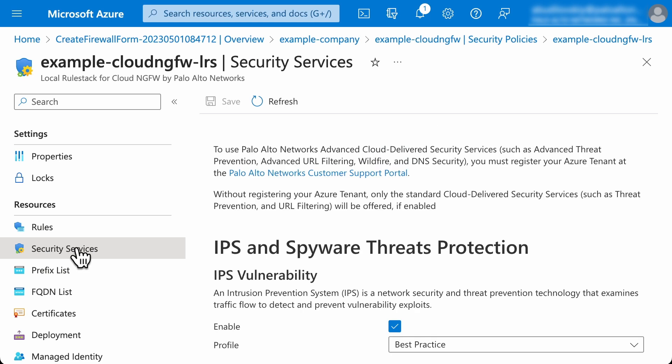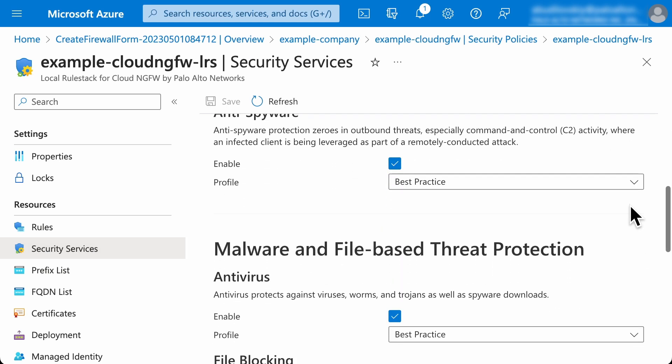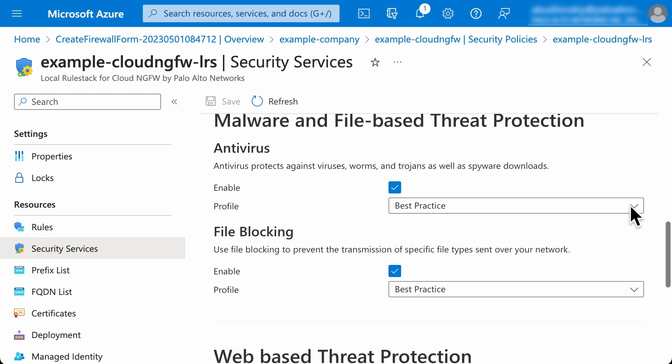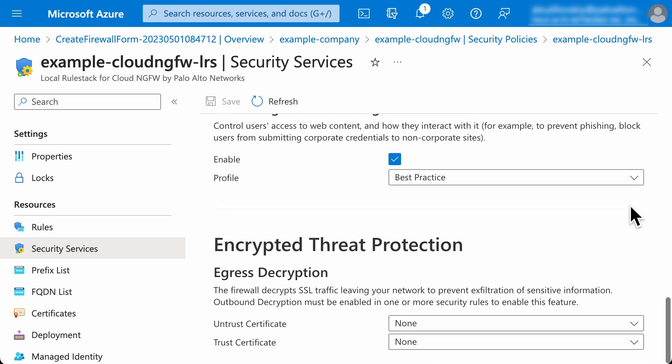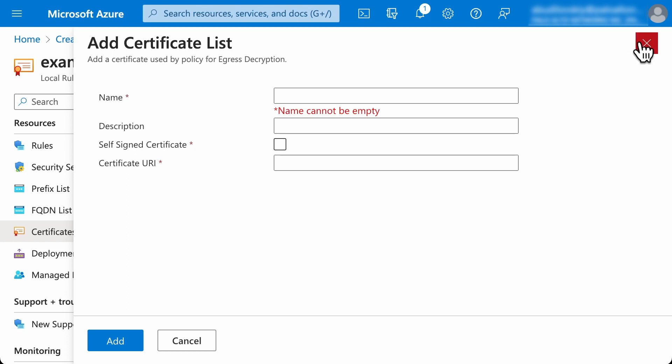Cloud NGFW offers the advanced threat prevention security service. It uses vulnerability, anti-spyware, anti-virus, anti-malware, and file blocking security profiles to scan the traffic after the application or category is allowed by the security rule. It also uses advanced URL filtering, offering real-time protection to stop unknown web-based attacks. These are pre-configured to use best practices settings. There are also options to configure TLS decryption using integration with Azure Key Vault.